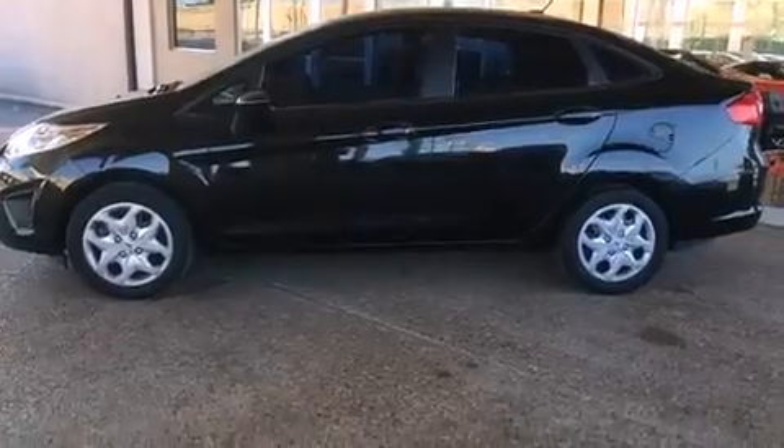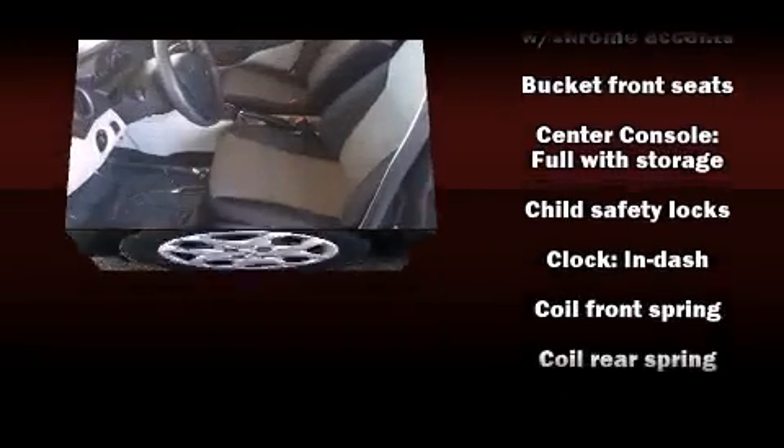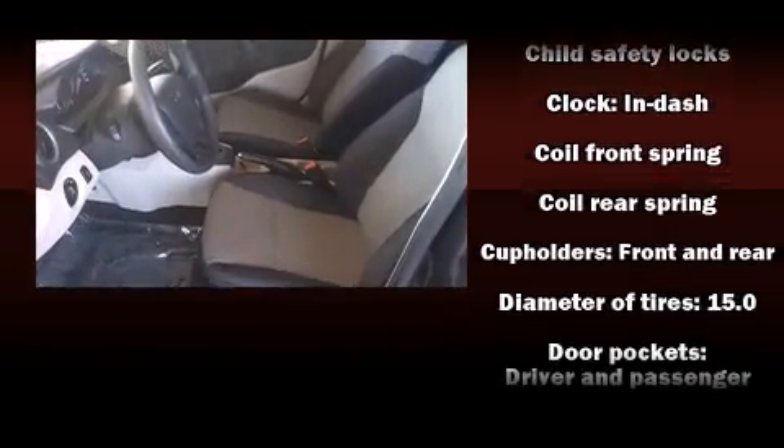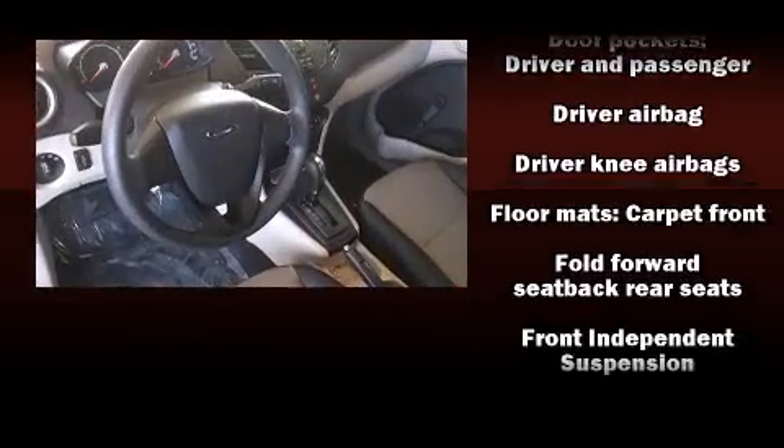Ford ensures the safety and security of its passengers with equipment such as dual front impact airbags with occupant sensing airbag, front side impact airbags, traction control, ignition disabling, and ABS brakes.